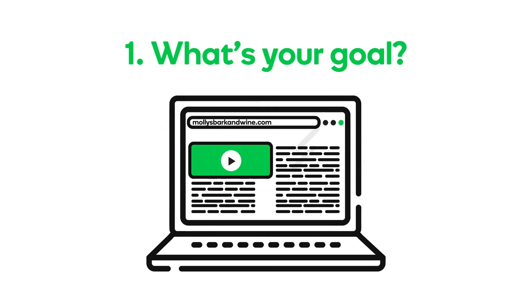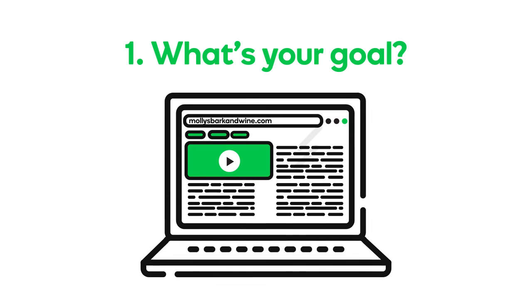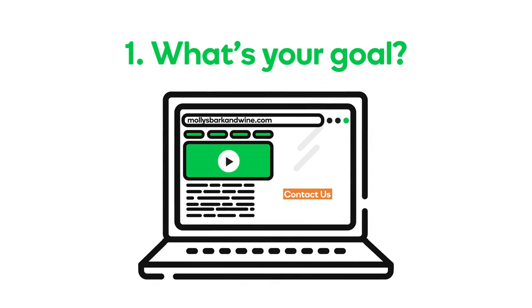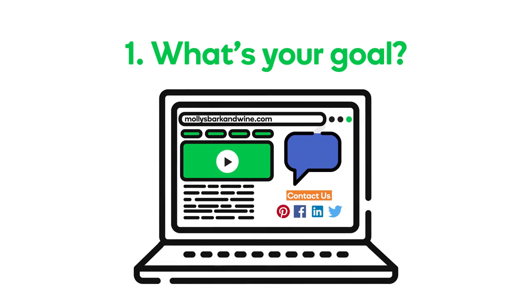As you get more comfortable with your website, have more time, or your business grows, you can always add pages and include things like contact forms or customer testimonials, or maybe integrate with social media channels.